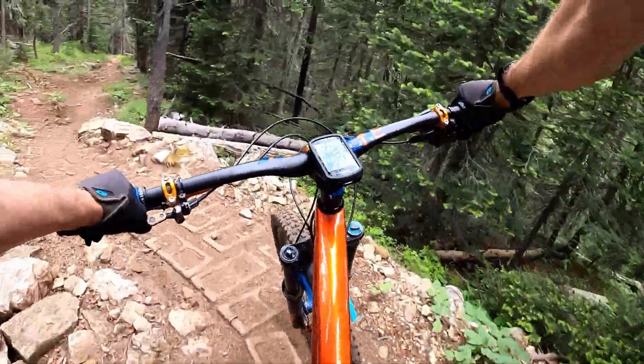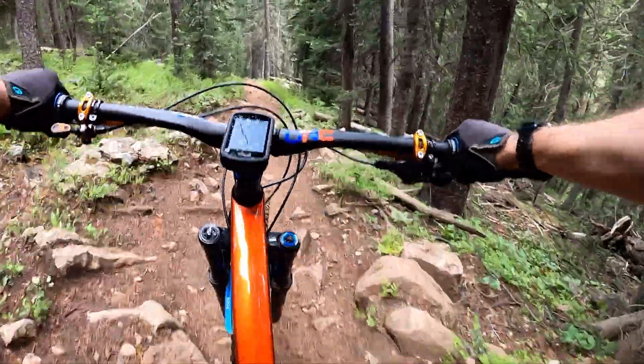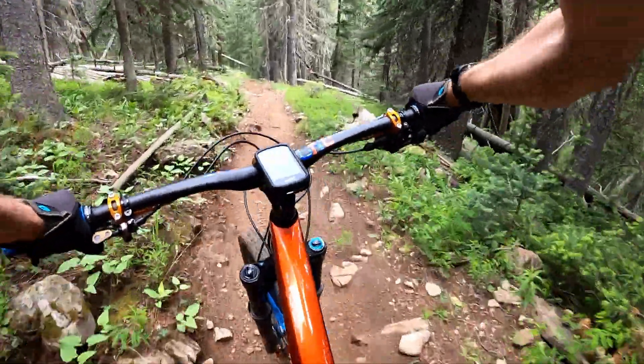After being spit back into the woods you'll encounter some switchbacks, rockier terrain, and punchy climbs that require some more finesse, giving the trail more variation.